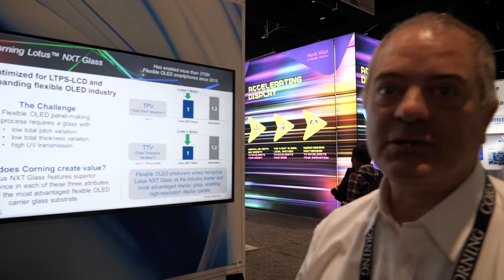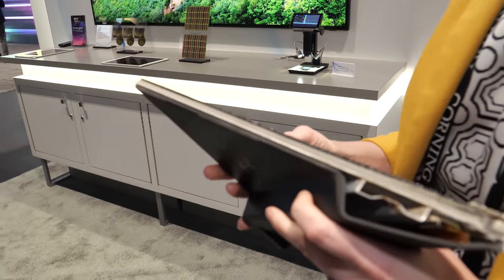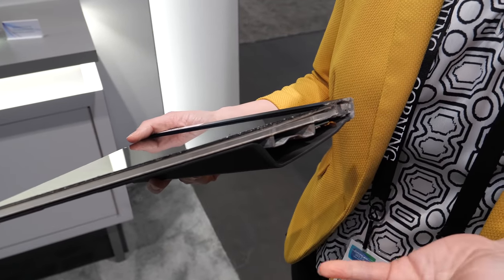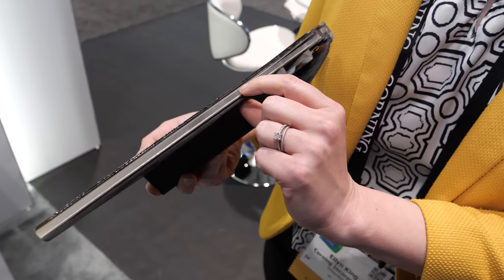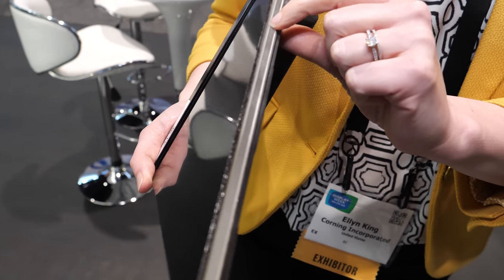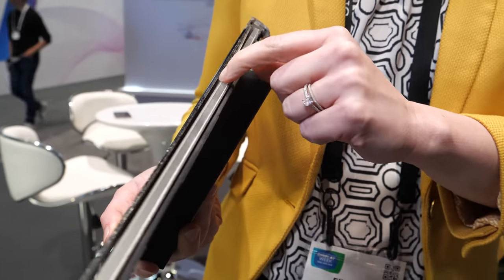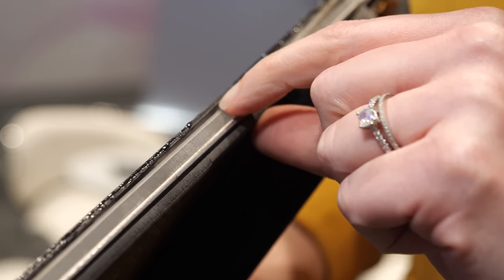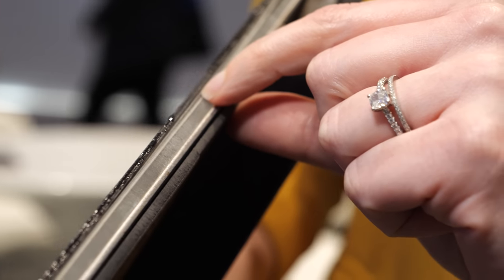The total pitch variation, total thickness variation, and coefficient of thermal expansion allow you to make very fine features on the backplane. My name is Ellen and I'm here at the Corning booth launching the new Corning Astroglass, which is a backplane TFT glass substrate. Here we have a corner of a television cut in half and you can see the backplane TFT substrate — this stack of glass right here — including color filter and TFT backplane substrates along with the optical stack and the LGP.